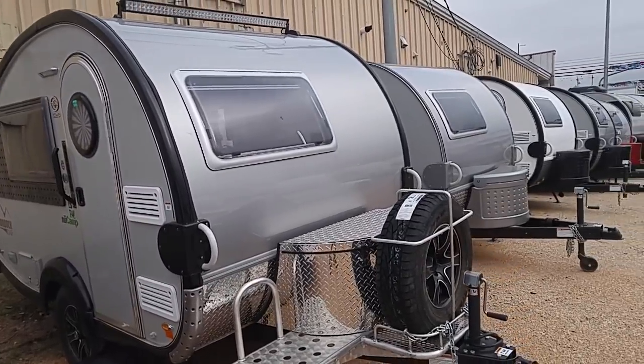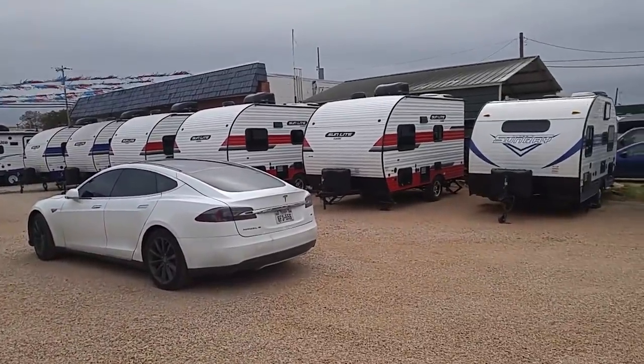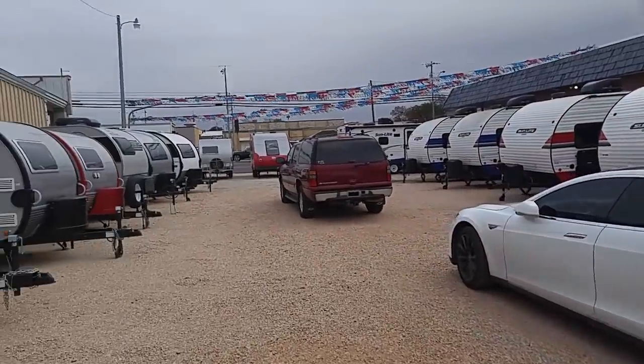The teardrop shape — he's got a lot of them, you can see the whole row right here. And then over here with the Sunlight Classics, he's got a lot of those too — you can see the red and white, the blue and white.